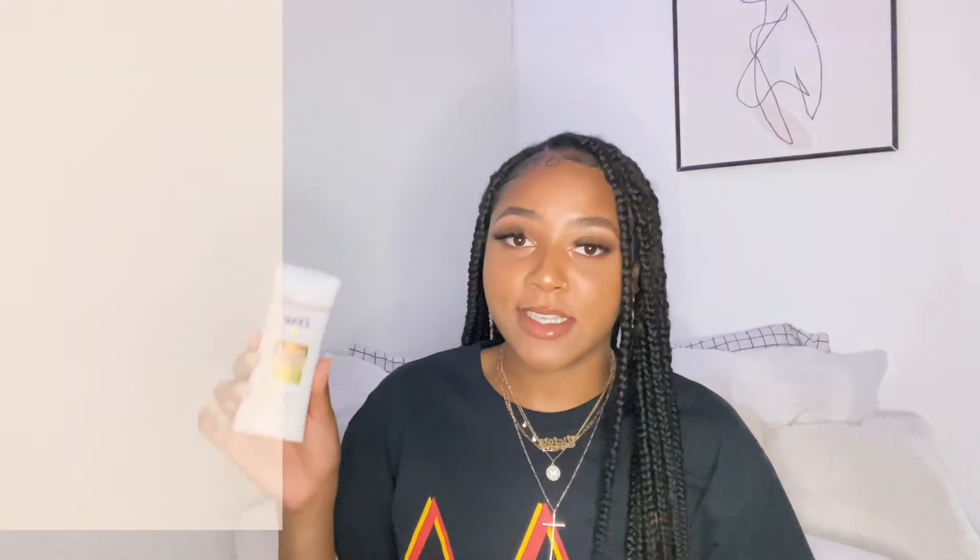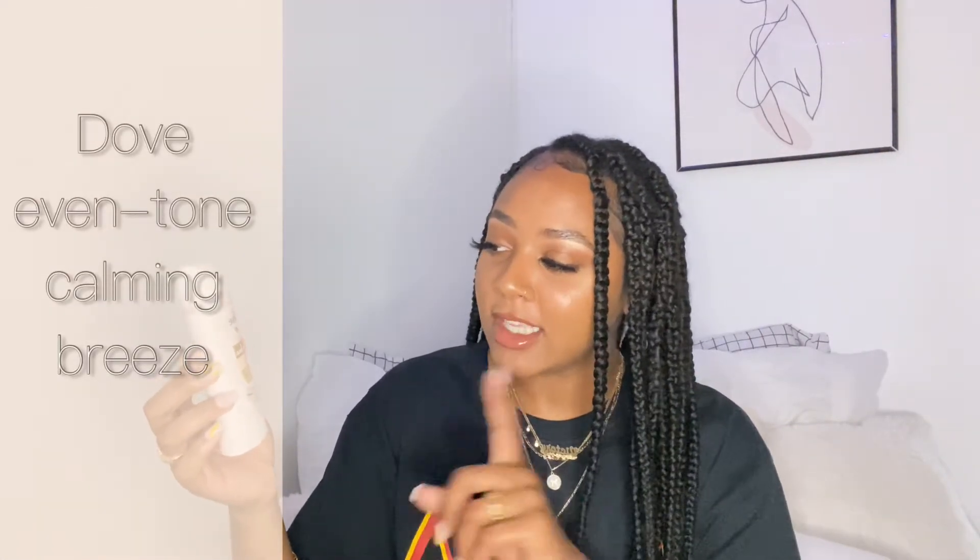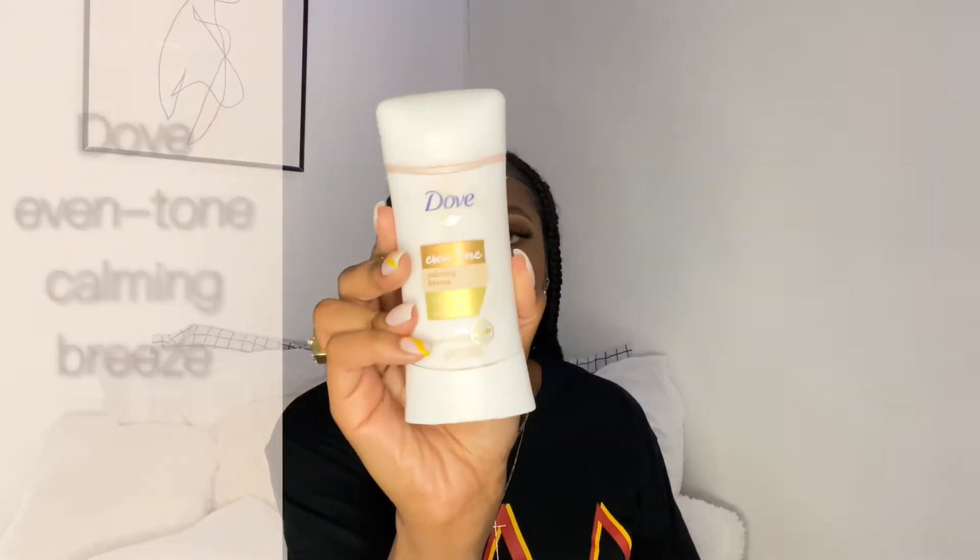What I've been using lately for deodorant is the Dove Even Tone Comfy Breeze with Vitamin B3 — it has an antiperspirant. I found this off of Mariah Kaylin's channel — she's amazing. At first I was like this is not gonna work, which I say about a lot of products, but they end up working. You have to use it consistently, and if you do, this will work. I have been noticing a difference.